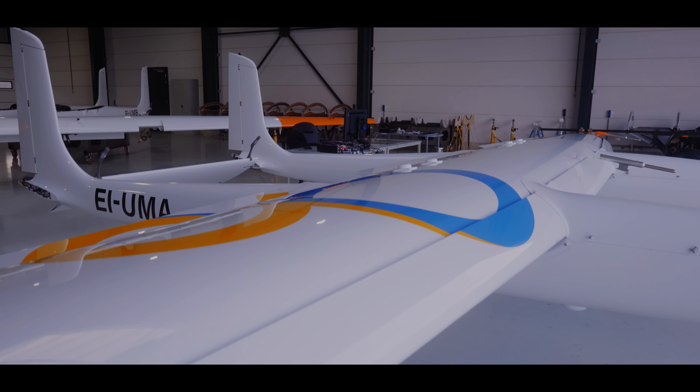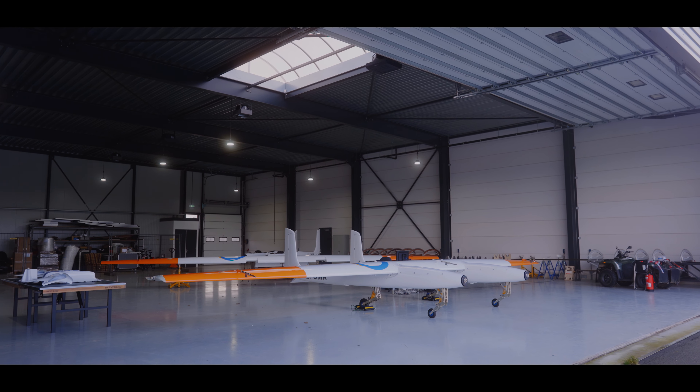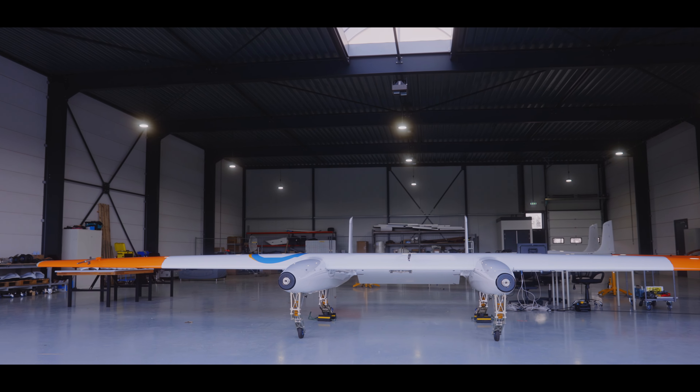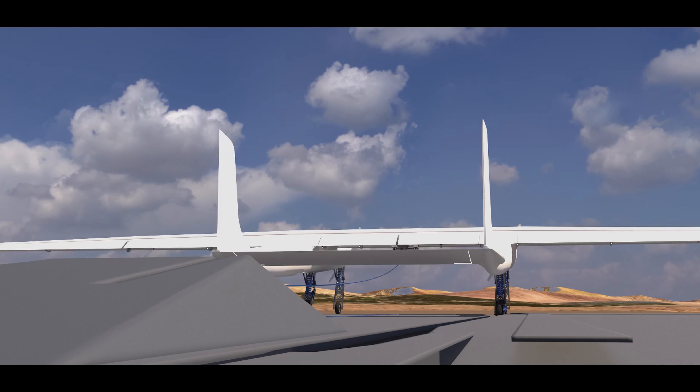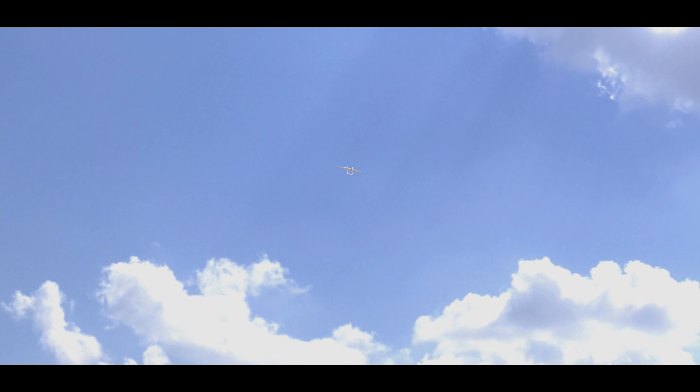Apex Power is a leading developer of airborne wind energy technology. It provides a very creative new way to harvest wind energy. The AP-3 aircraft has a 500 kilogram airframe with a 12 meter wingspan. It's designed to launch autonomously and land autonomously, with an eventual application offshore. The aircraft will fly at altitudes of around 400 to 450 meters or so, so relatively low.